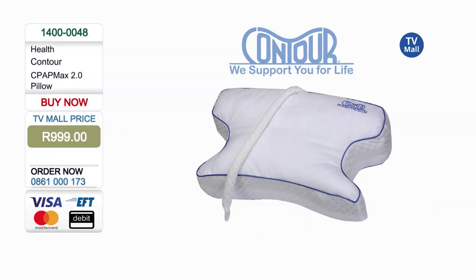999 Rand is all you are going to pay for the CPAP Max Pillow. You can give us a call on 0861-000173 or go to our website tvmall.co.za.